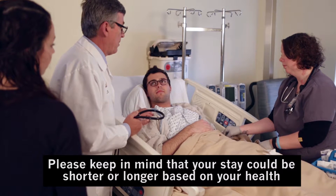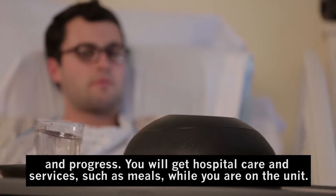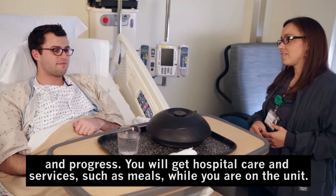Please keep in mind that your stay could be shorter or longer based on your health and progress. You will get hospital care and services such as meals while you are on the unit.